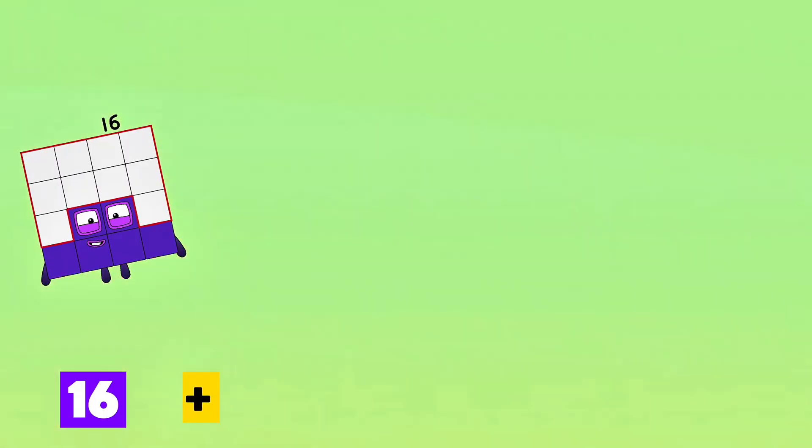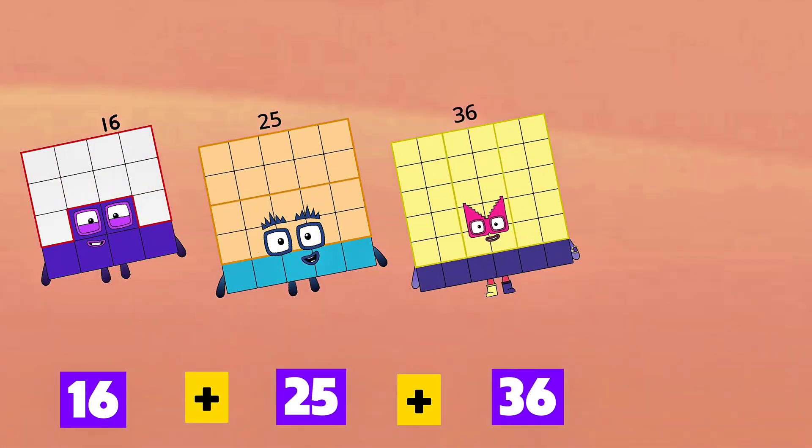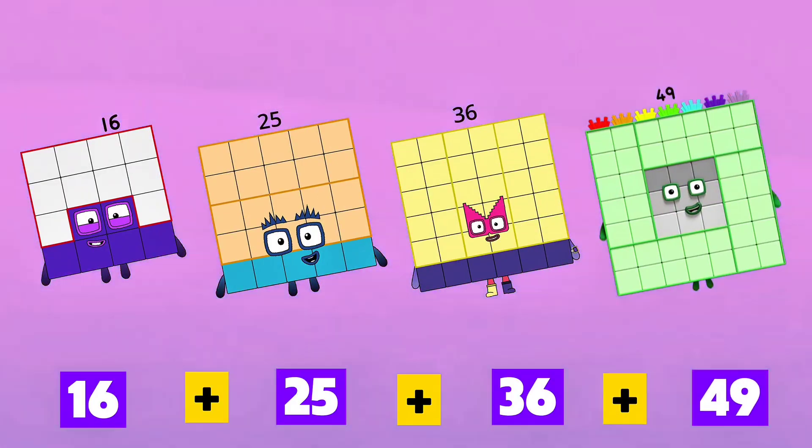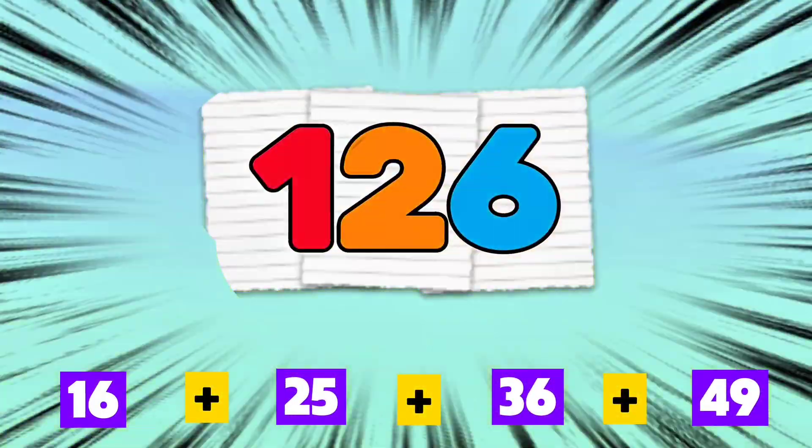16 plus 25 plus 36 plus 49 is equals to 126.